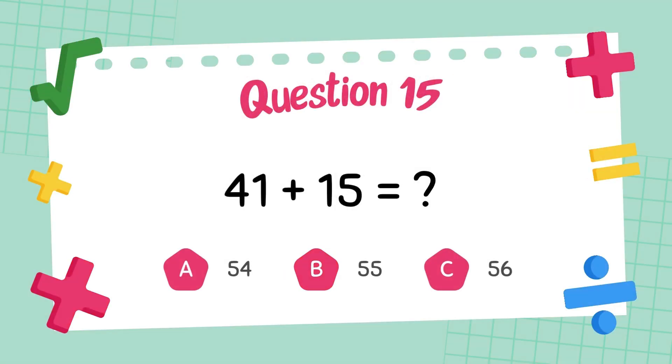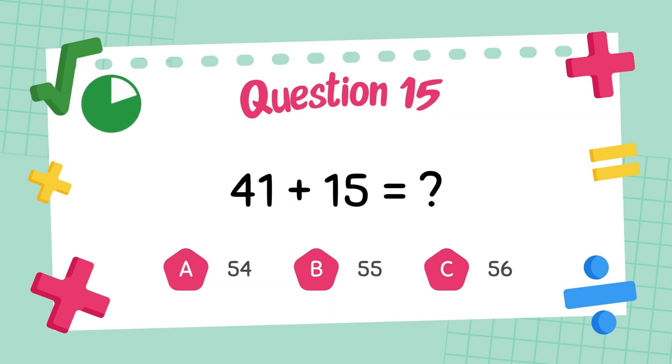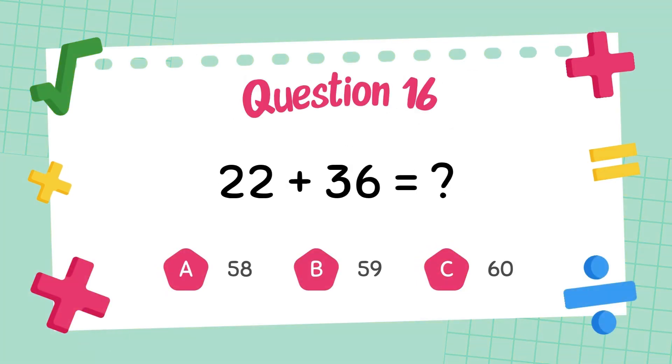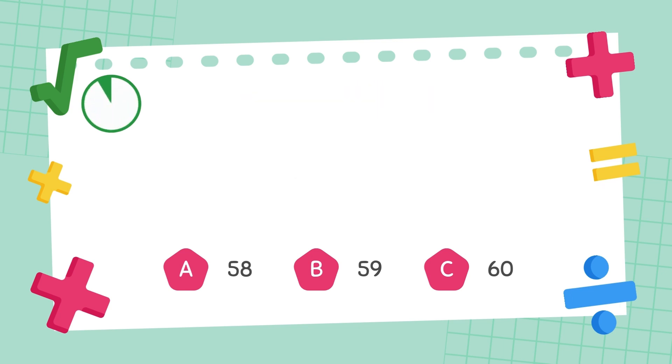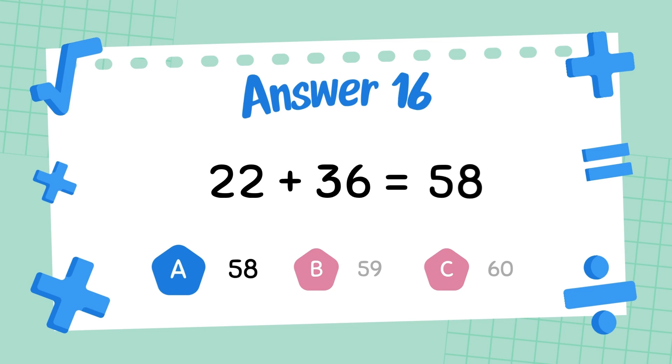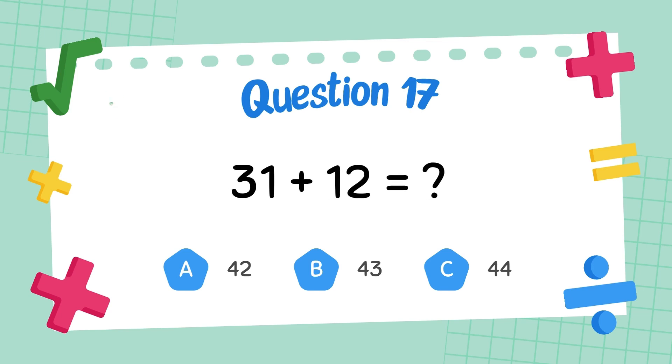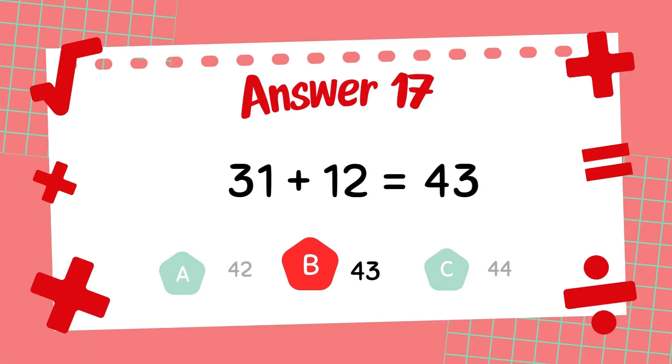What is 41 plus 15? The answer is 56. What is 22 plus 36? The answer is 58. What is 31 plus 12? The answer is 43.